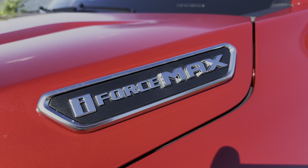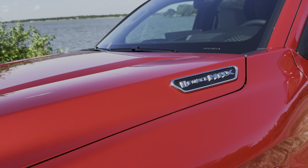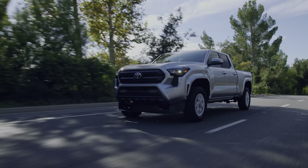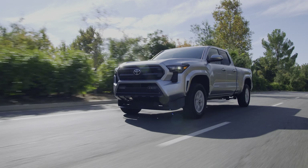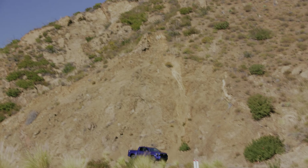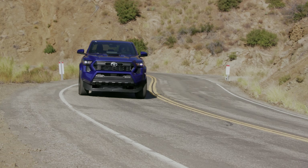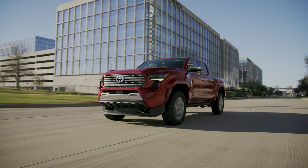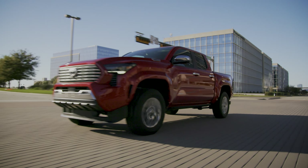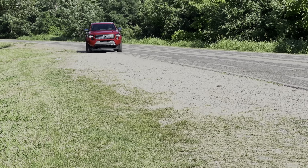This hybrid drivetrain produces 326 total system horsepower and 465 pound-feet of torque. The base SR model has an engine that only makes 228 horsepower and 243 pound-feet of torque, while the mid-grade iForce engine makes 270 to 278 horsepower and 310 to 317 pound-feet of torque. The Tacoma Limited starts with the mid-grade engine, but the one I drove was upgraded to the beefier iForce Max.